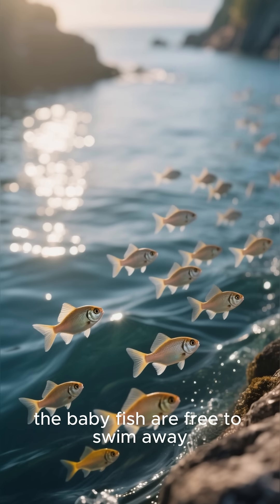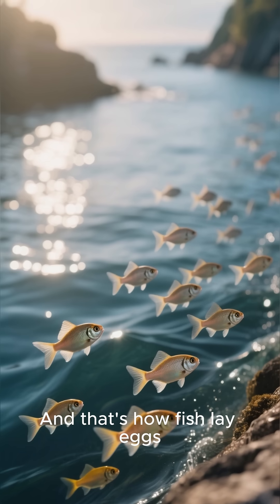Once they hatch, the baby fish are free to swim away. And that's how fish lay eggs.